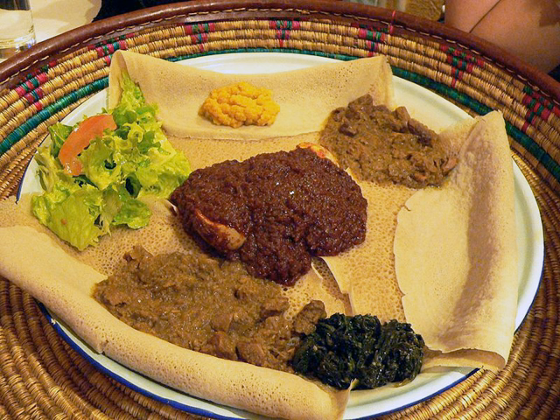Guridge cuisine also makes use of the false banana plant. The plant is pulverized and fermented to make a bread-like food called kocho, which is eaten with kitfo. The root of this plant may be powdered and prepared as a hot drink called bulla, which is often given to those who are tired or ill. Another typical Guridge preparation is coffee with butter. Keta herb bread is also baked.